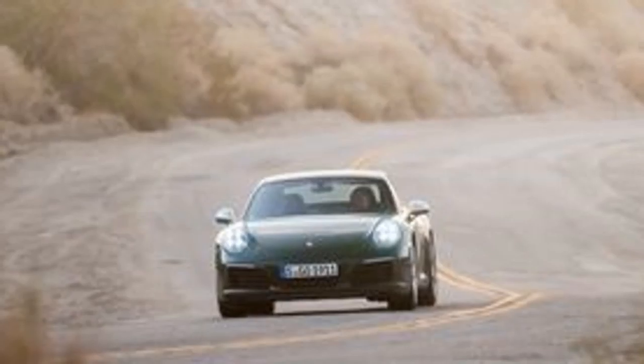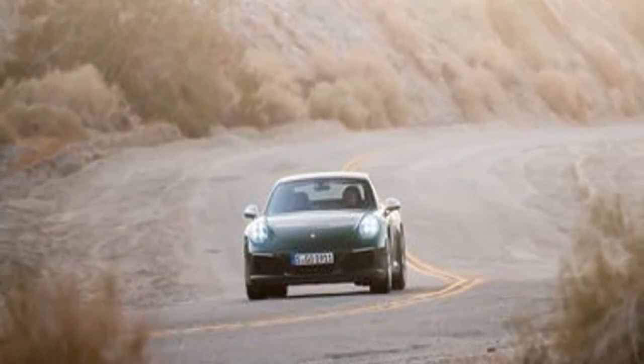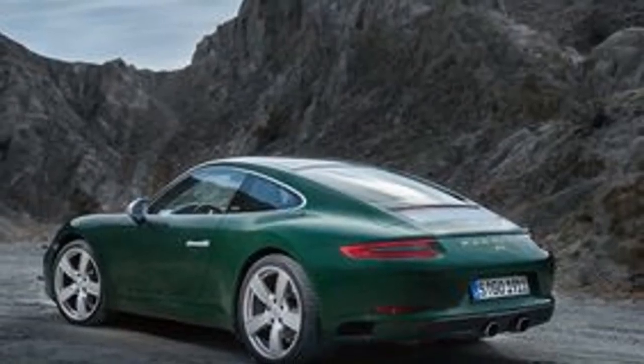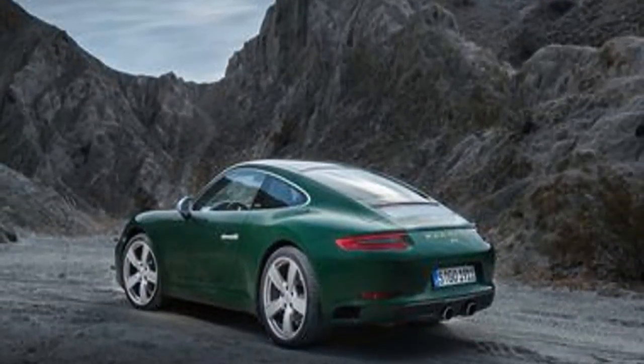If you're willing to slip the clutch at launch, 60 mph will arrive in 3.4 seconds. The 1.03g chassis strikes the ideal balance between ride and handling — a 911 quality from the very beginning.